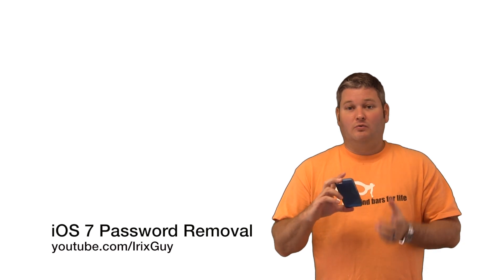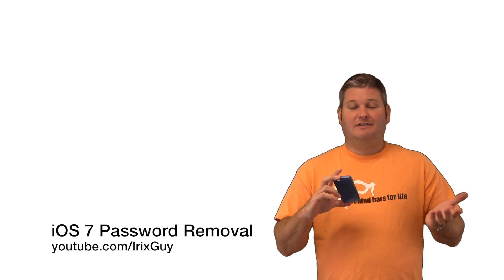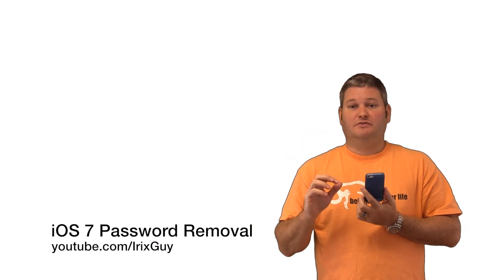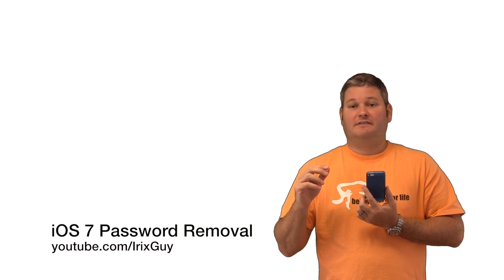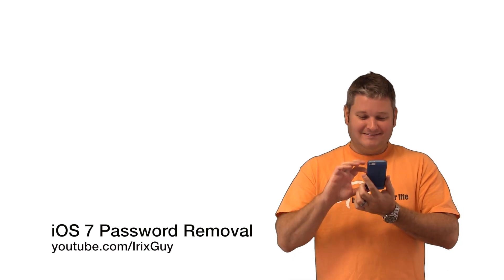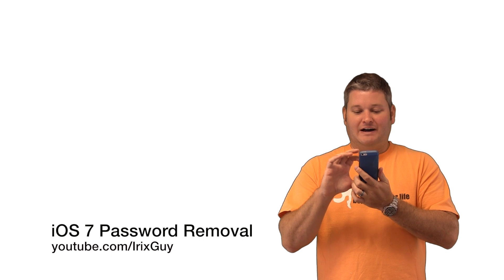So what do you do if you don't want the password? Well if you haven't upgraded to iOS 7 yet, just don't enter the password. There's an option down there that will enable you to proceed with the iOS 7 upgrade without entering the password. But if you did enter it like I did, it's not that hard to find.